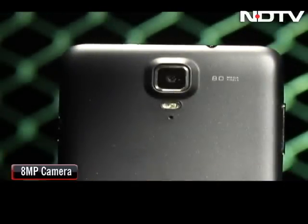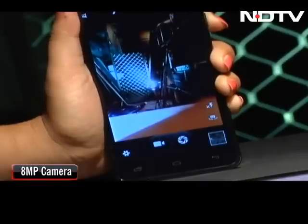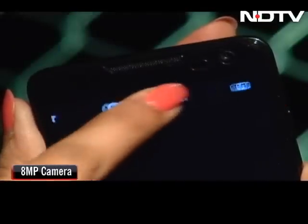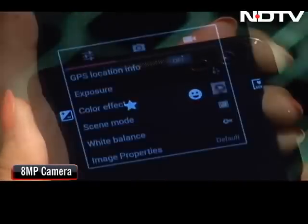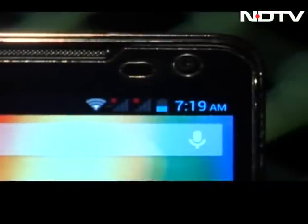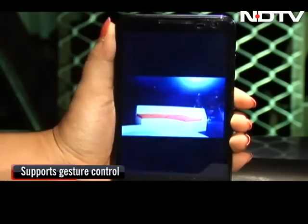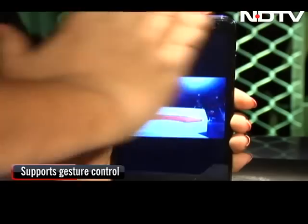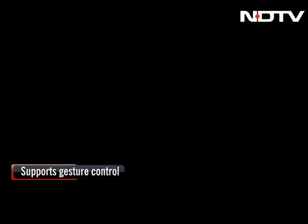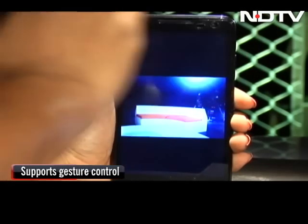There is an 8-megapixel camera at the back with LED flash. The picture quality is pretty good and even low-light photography impressed us. There are several settings such as HDR, Panorama, various scene modes, and even a multi-angle mode. It can record HD videos at 1080p. The secondary camera is 2 megapixel. The Iris 504 Cube also packs in gesture control, so you can swipe across photographs without touching your phone — though this may seem more gimmicky than useful to most people, since few of us keep using such features after the first few days.